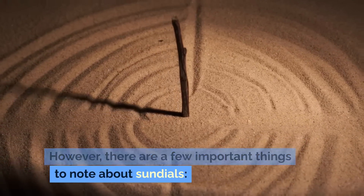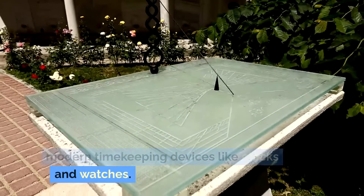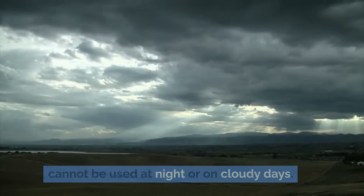However, there are a few important things to note about sundials. Sundials are not as accurate as modern timekeeping devices like clocks and watches. They rely on the sun's position, so they cannot be used at night or on cloudy days.